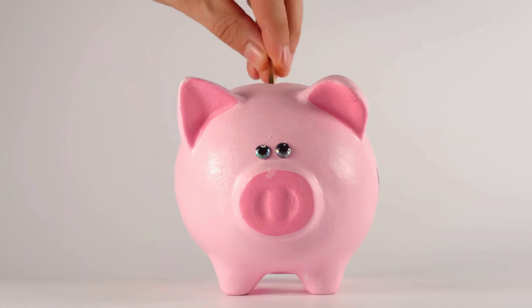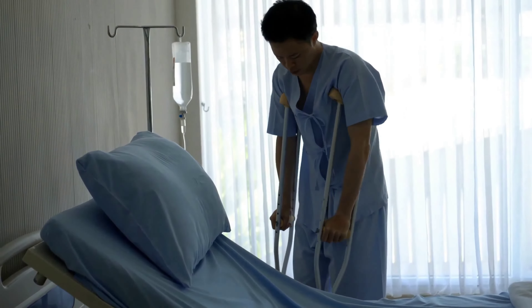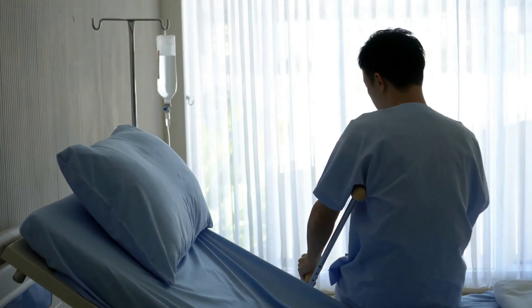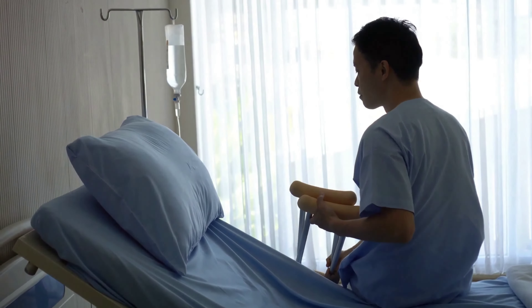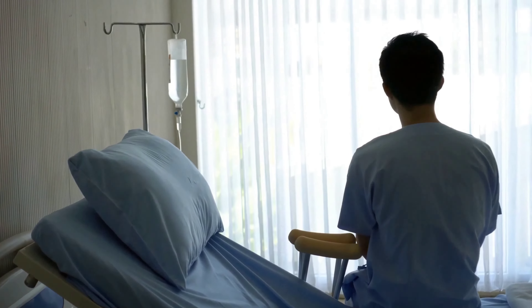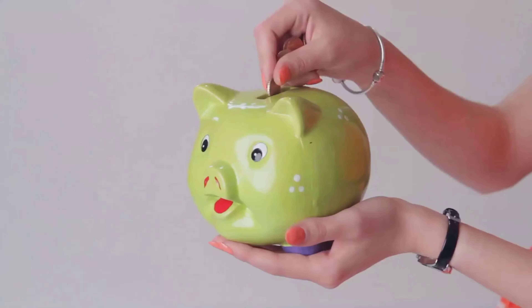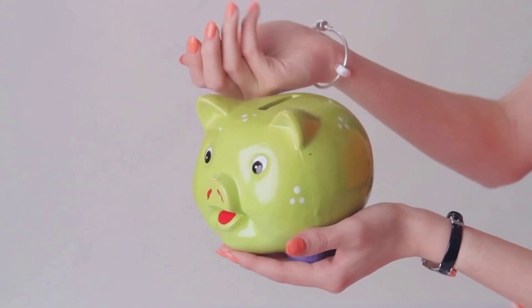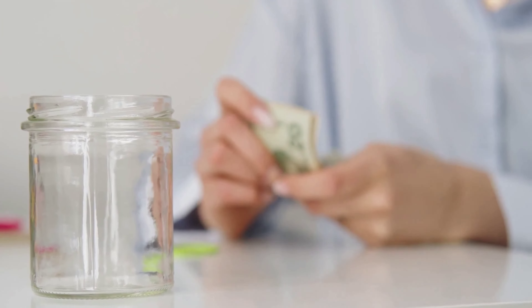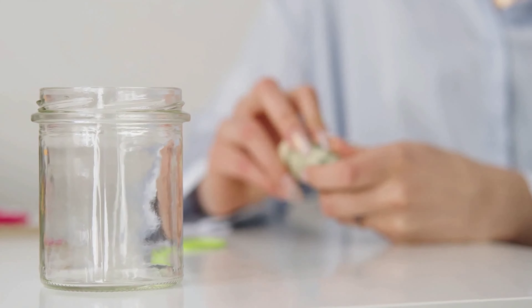Your emergency fund is there for true emergencies, not everyday expenses. Use your emergency fund for unexpected events that could jeopardize your financial well-being, such as job loss, medical emergencies, car repairs, or home repairs. Avoid using your emergency fund for non-emergencies like vacations or impulse purchases. If you do need to use your emergency fund, replenish it as soon as possible. Adjust your budget or explore additional income opportunities to rebuild your savings back to your target level.